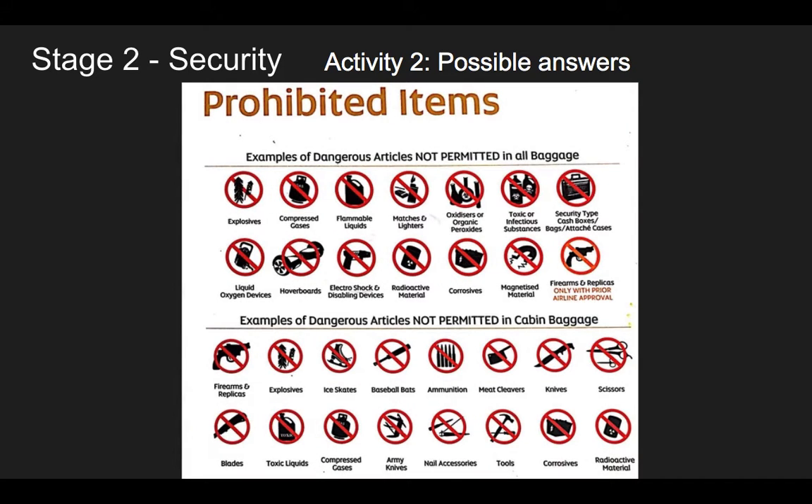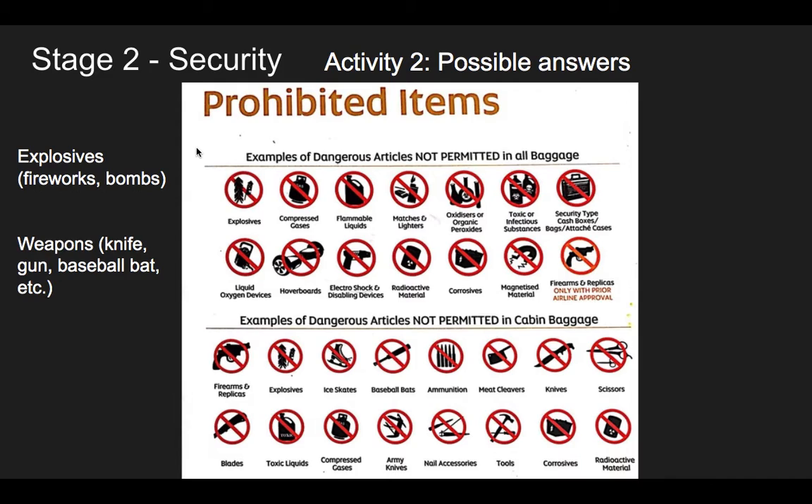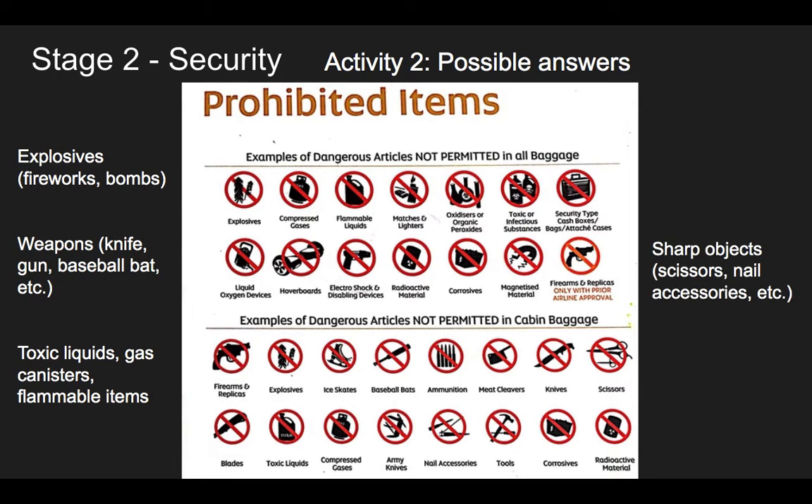Let's look at some possible answers. Here's the sign you'll often see: prohibited items. You could have said explosives, like fireworks or bombs. Weapons, like a knife, a gun, or baseball bats — obviously you can't take these. Toxic liquid, like disinfectant or gas canisters. Pressurized or flammable items — things that can be set on fire. Or sharp objects: scissors, nail clippers, these sorts of accessories. These you can't take on board.